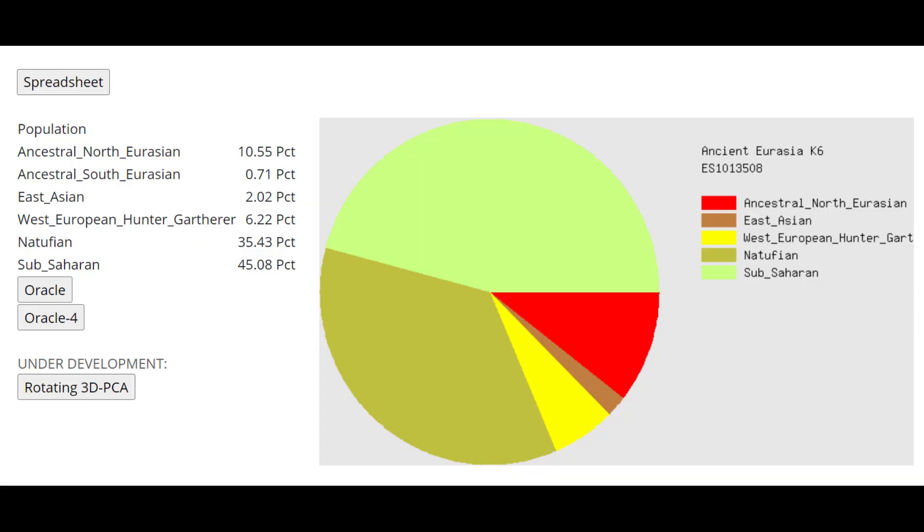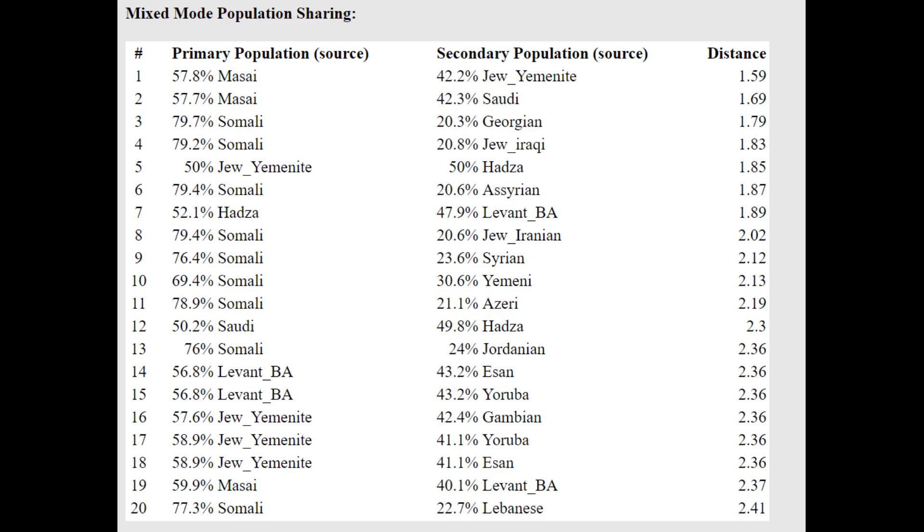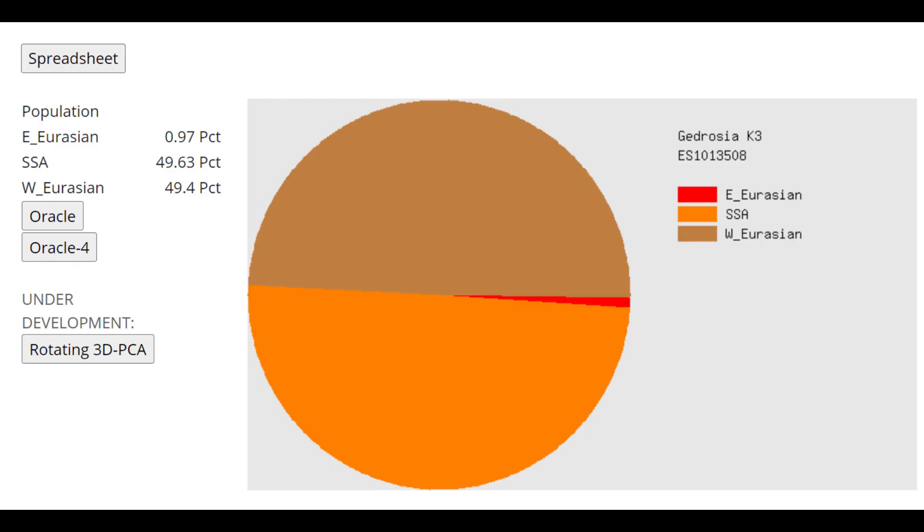This is what he scores with Ancient Eurasia K6. He's scoring 35% Natufian here, but actual Natufians themselves score only about 70-80% Natufian on this calculator, so it's not a very precise tool. With the oracle he's getting Maasai plus Jews from Yemen, or Maasai plus Saudi, or Somali plus Georgian. With Bedouin K3 it's a pretty even split between sub-Saharan African and West Eurasian — he is essentially half ancestral East African and half Natufian Southwest Eurasian.